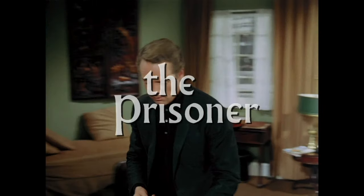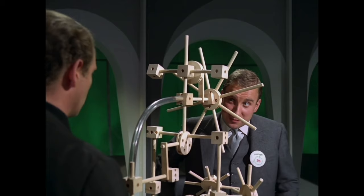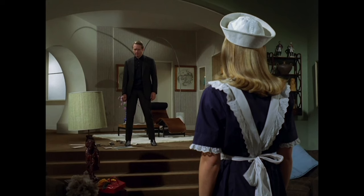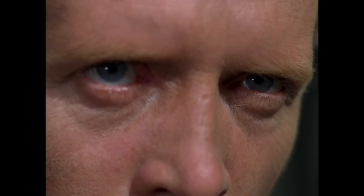The Prisoner is a 1967 TV series created by its star, Patrick McGoohan. It's an early example of prestige auteur-style TV storytelling — a single season of 17 episodes, all more or less mapped out in advance by a single writer who devised the story, wrote some of the scripts, directed some of the episodes, and played the starring role.